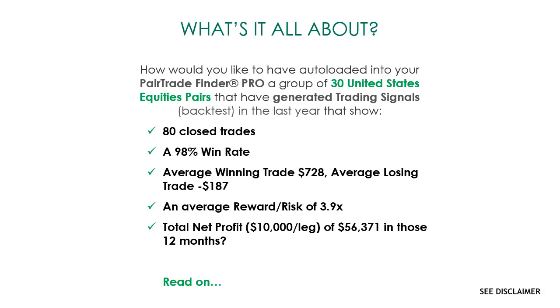How would you like to have auto-loaded into your Pair Trade Finder Pro, when you first trial or subscribe, a group of 30 United States equity pairs that have generated trading signals? In the last year those trading signals have shown 80 closed trades, and of those 80, 98% were winners. The average winning trade delivered $728, the average losing trade lost $187, giving an average reward-to-risk of 3.9 times, and the total net profit — had you been trading these signals on $10,000 a leg — was $56,371 in those 12 months.